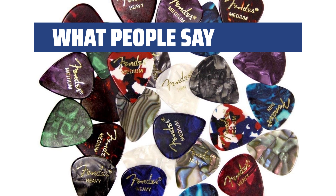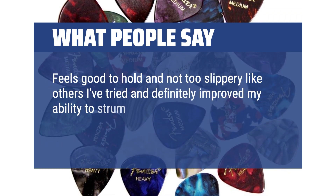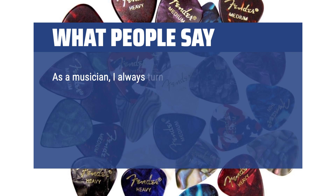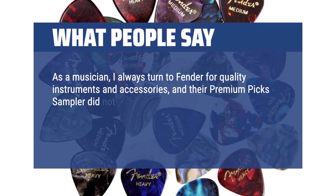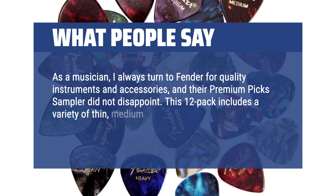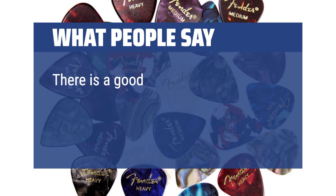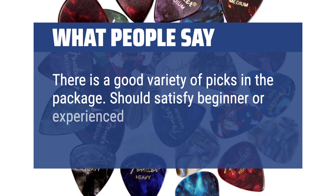What people say: Feels good to hold and not too slippery like others I've tried, and definitely improved my ability to strum and pick without dropping it or having to frequently adjust my grip. As a musician, I always turned to Fender for quality instruments and accessories, and their premium pick sampler did not disappoint. This 12 pack includes a variety of thin, medium, and heavy gauges, catering to different playing styles and preferences. There is a good variety of picks in the package — should satisfy beginner or experienced musicians.